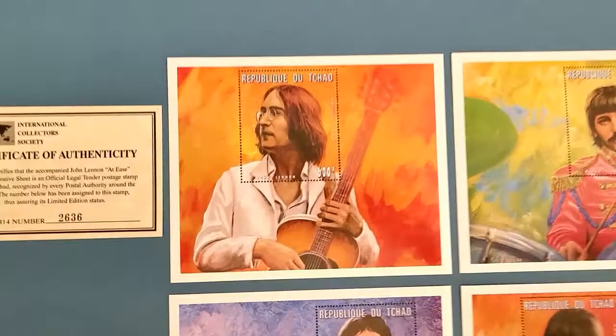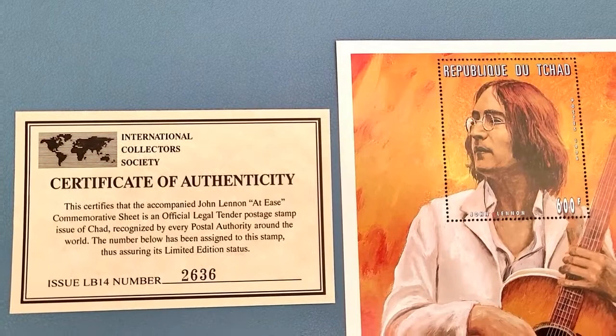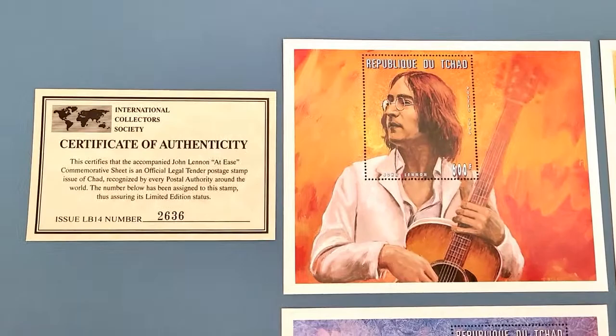Let's zoom in and check some of these out. Of course, we'll start with John Lennon. This one here is a commemorative sheet number 2636 — that'd be two thousand six hundred thirty-six. I don't know how many were made, but I'm sure there are plenty out there given those are high numbers.